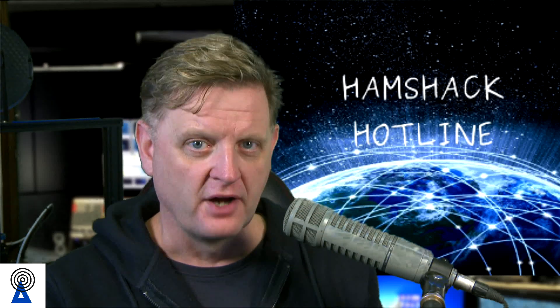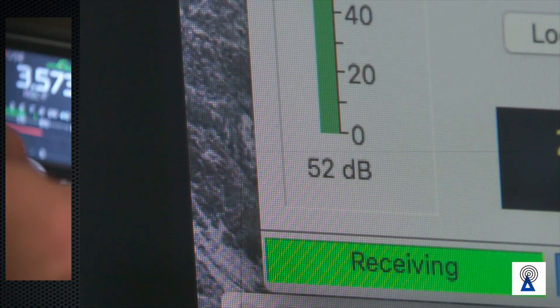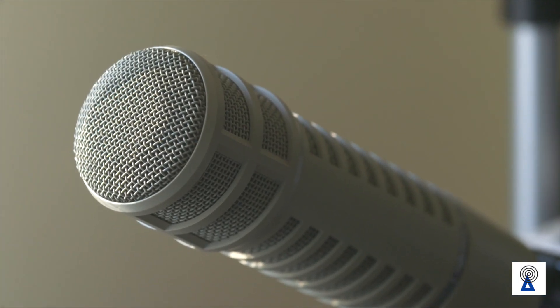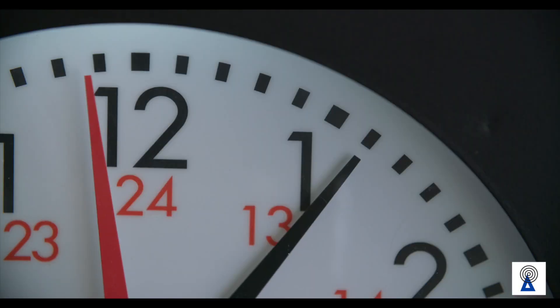What is Hamshack Hotline? And do I need it? Find out now. Welcome to Radio Waves, and today we're going to look at a thing called Hamshack Hotline. What is Hamshack Hotline?